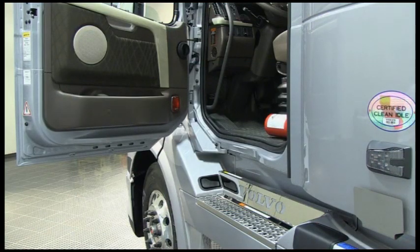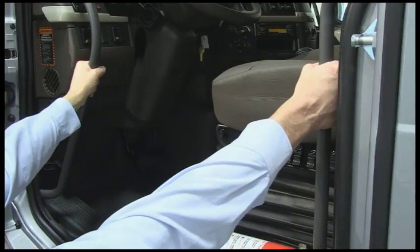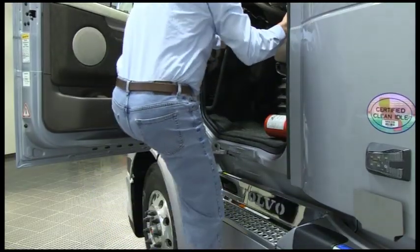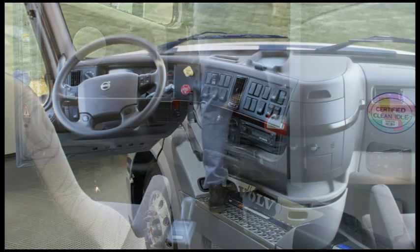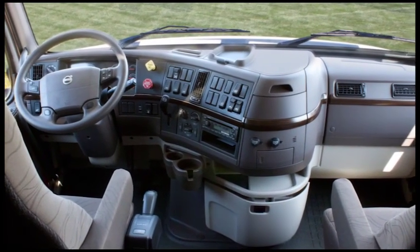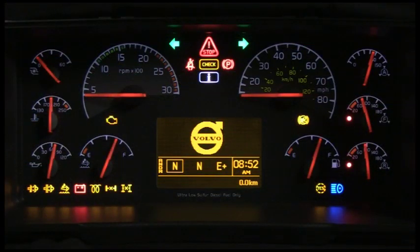Let's climb in. When entering and exiting the cab, always face the vehicle and have at least three limbs in contact with the vehicle or the ground at all times. Volvo truck cabs incorporate exceptional room, comfort, and ergonomics, with the highest standards of fit and finish. The instrument cluster encompasses the gauges, driver information display or DID, and telltales, and is located directly in front of the driver. The large, easy-to-read displays and gauges help keep you focused on the road ahead.